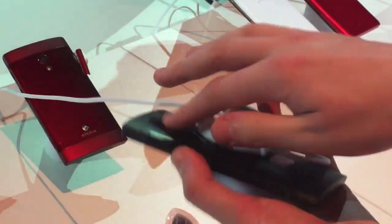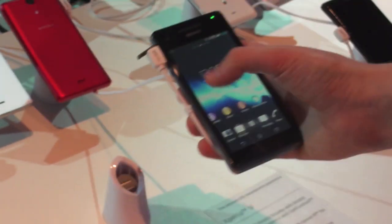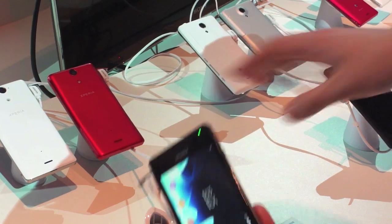Same old design that we've seen before. We've got this red version as well. Moving on, we've got the Xperia V. This is the new sort of mid-range LTE version from Sony. It's got this arched back, which is familiar in all the new Sony phones.